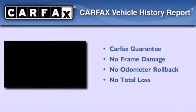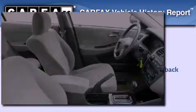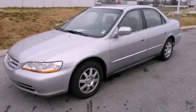Not to mention if this Honda qualifies for the Carfax buyback guarantee. Call or visit us right now and arrange your test drive today.